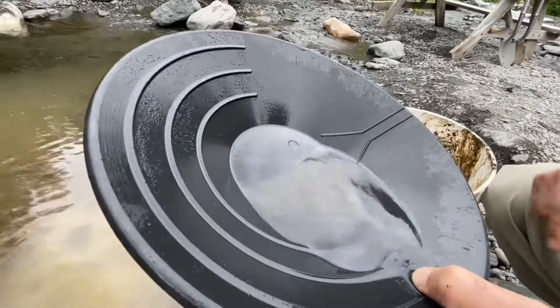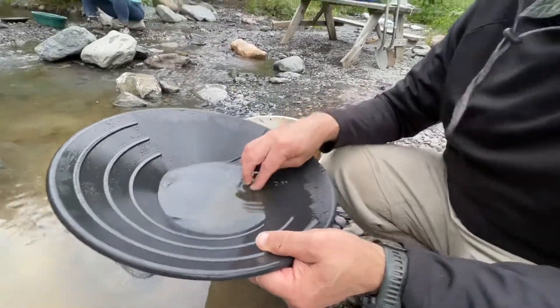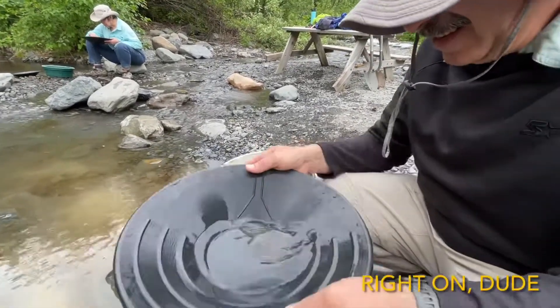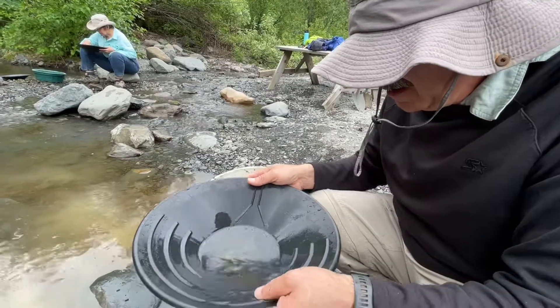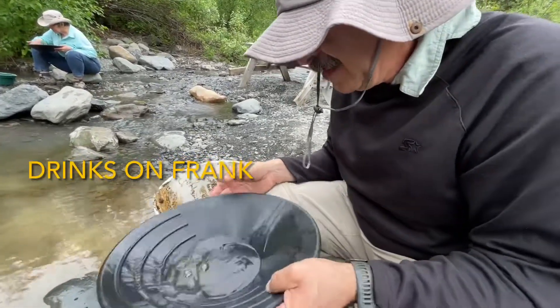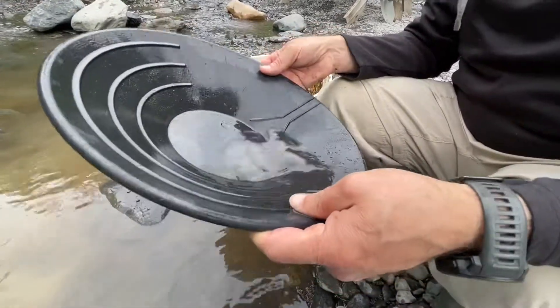That little speck — that's what I got so far. Wow! You can retire, dude! That was from the ground, not salted — not something somebody put in. You can retire, dude! You paid for the trip! Woohoo! Frank strikes it rich! Alright, I don't see any other color. You want to get down to this black sand.